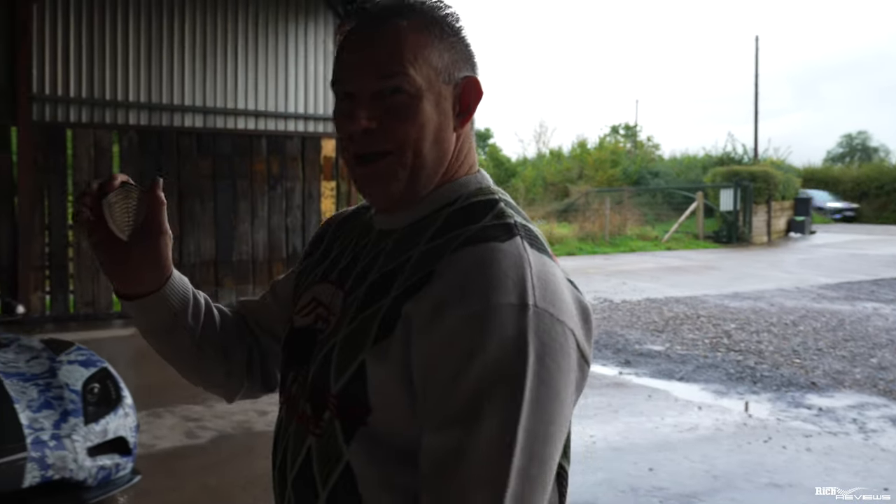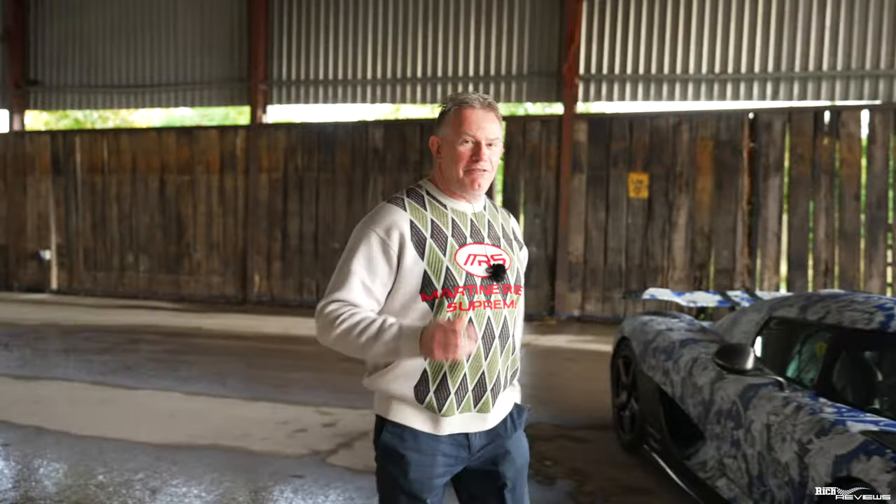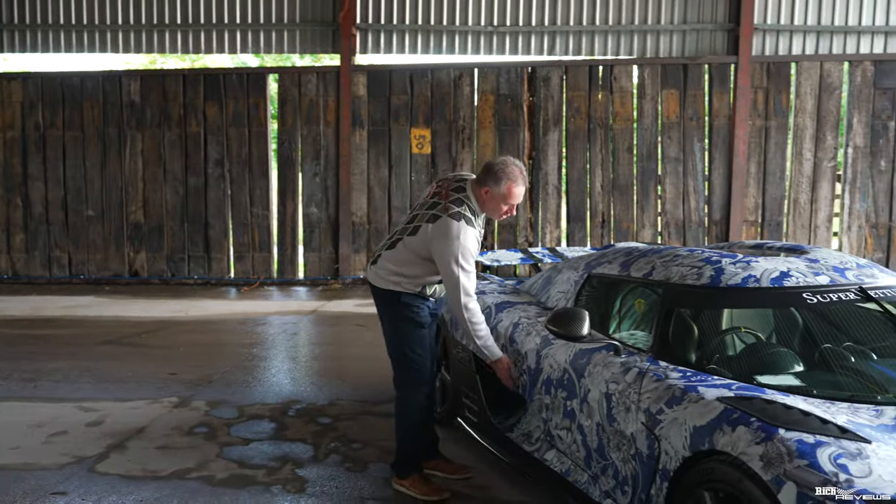I've got the solid silver remote key. Now I'm going to get in the Koenigsegg Agera N and fire up this 1,140 brake horsepower car.